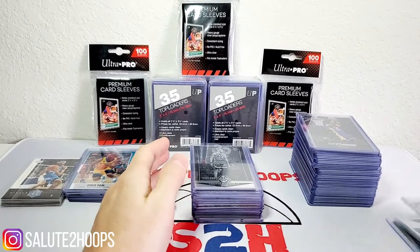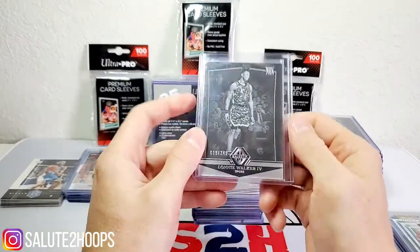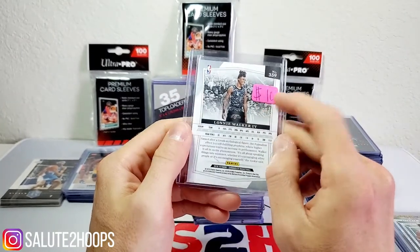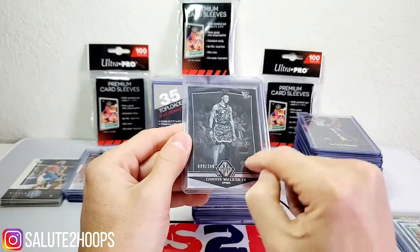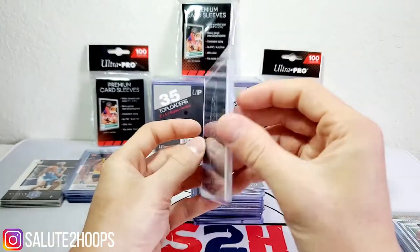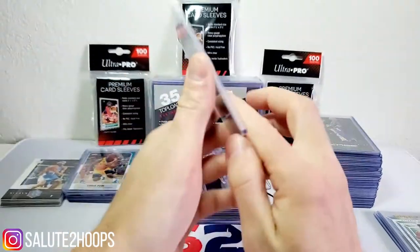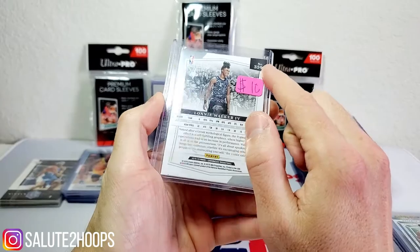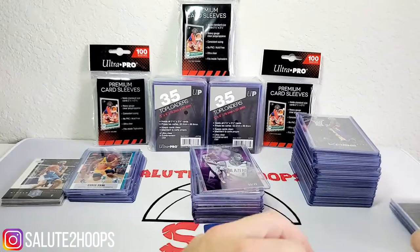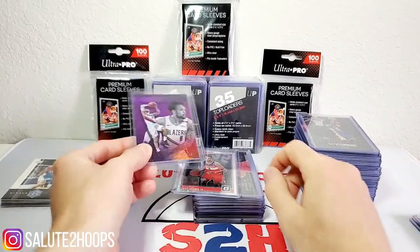Lonnie Walker the Fourth — I thought this is a pretty cool card. Someone wanted 10 bucks for this at one point. It's numbered to 249 and is part of the Majestic series. These thicker cards don't age very well, but the corners and edges look pretty solid on it. Lonnie Walker the Fourth has got some talent and it's a rookie card, so you can never go wrong with that.